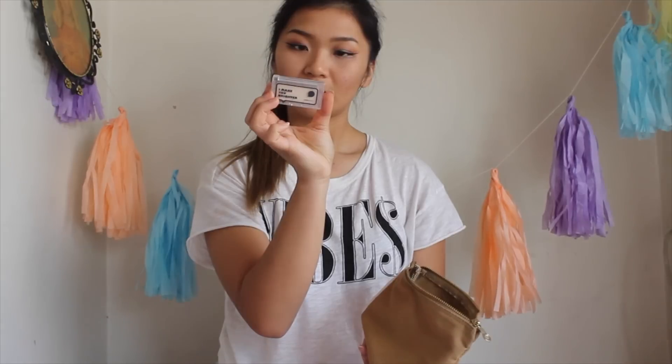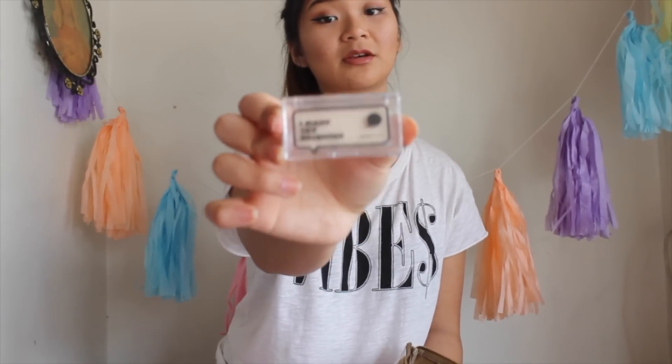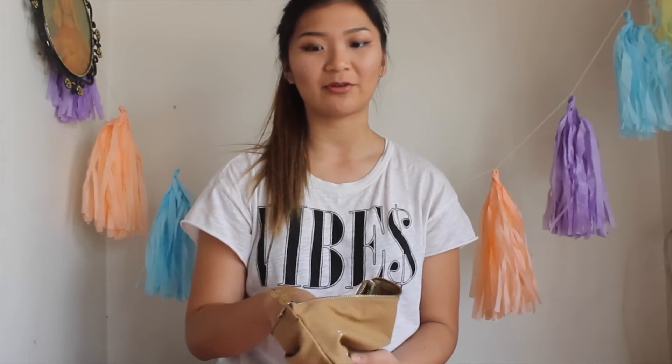This is a highlighter. It says 'I make you brighter.' Cute! I love highlighters. I think I've said I love everything that I've pulled out of this bag — but it's true.